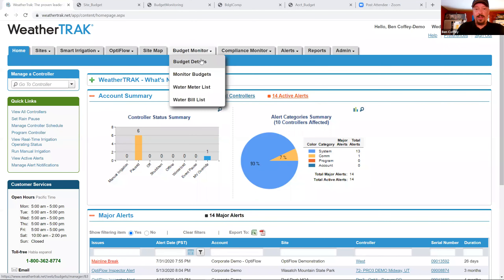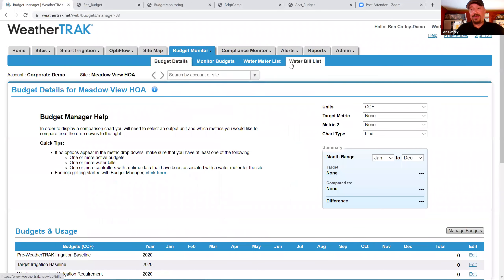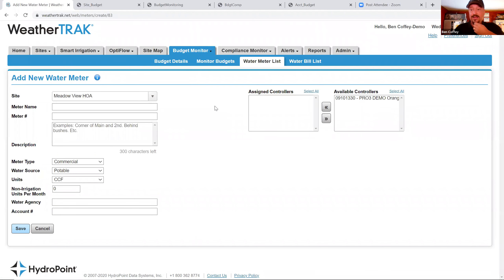The first step in tracking is to talk about water bill data. The first step in setting up a water bill is to actually put a water meter on your map — put a water meter into the system. You go to the Budget Monitor tab, then the water meter list, and add a new water meter. You name that water meter — likely using a meter number from the water bill — and collect information about the meter. An important detail is the meter type: specifically, is it an irrigation-only meter? Eric confirmed they have a lot of irrigation-only meters but also combined meters.